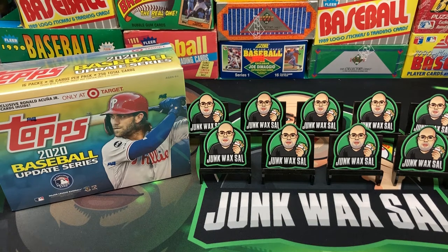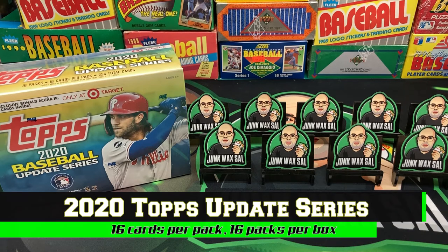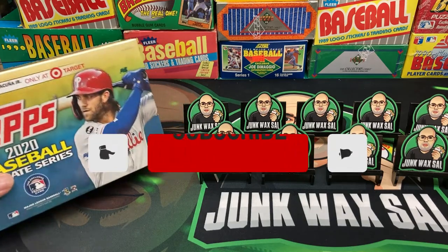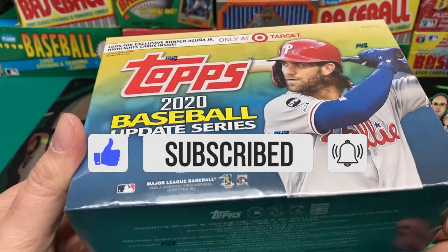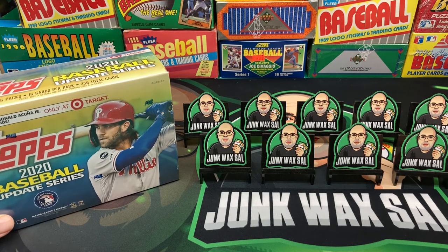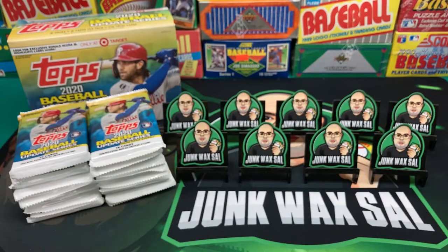Good evening everyone. Tonight we have a box of 2020 Topps Update, looking for some inserts, relics, etc. They have the Randy Arozarena rookie card, Kyle Lewis, and the other usual suspects, but mainly looking for relics and autographs. This is the Target exclusive box that has the Ronald Acuna Jr. highlights card inside, so we'll be pulling those as well. I'll get this opened up off camera and be back in a second.